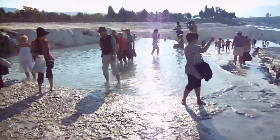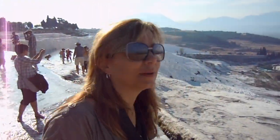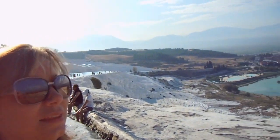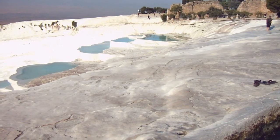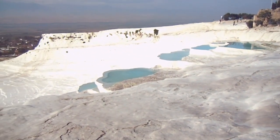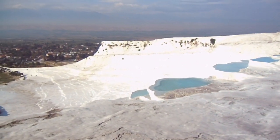Where are we, Catalina? In Pamukkale. These are calcite formations with water running down from hot springs. So warm water? Yes. Pamukkale, Turkey, by the way.